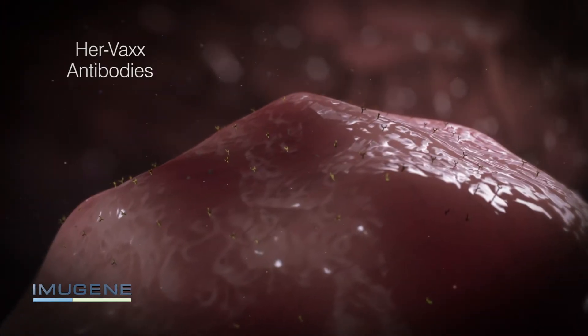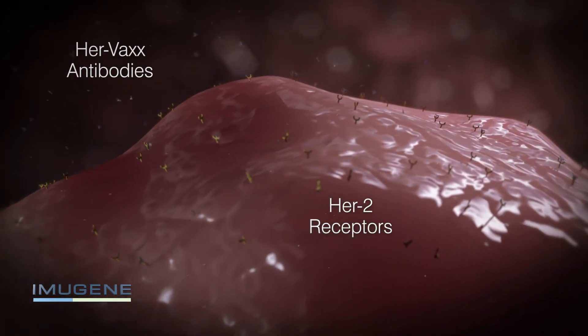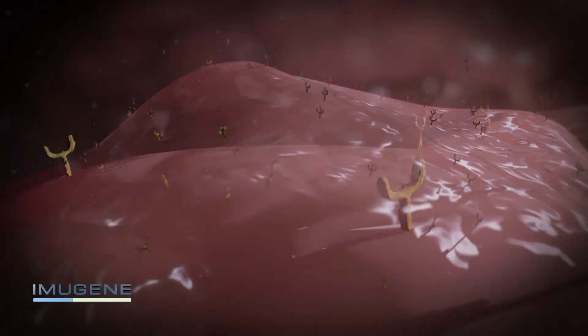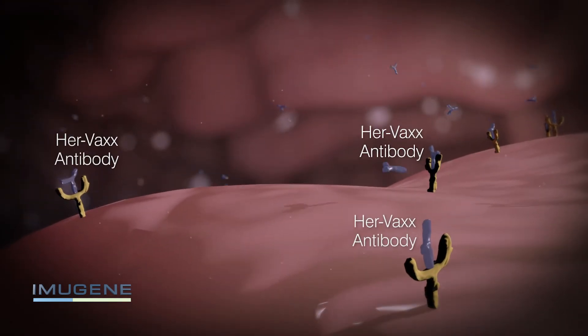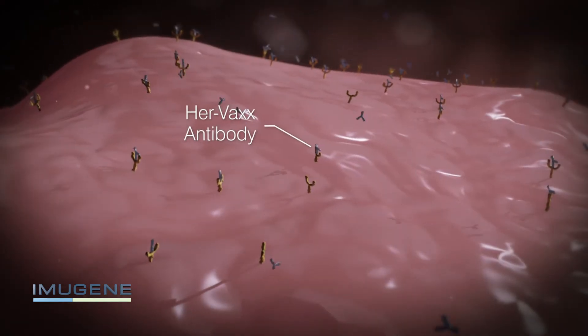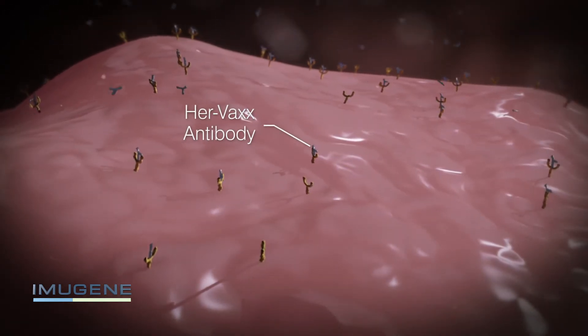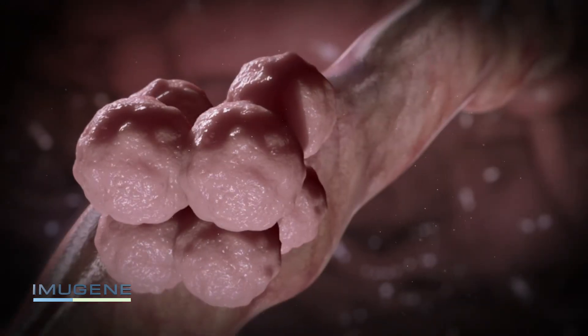Part 2 of the HERVAX process sees already produced HERVAX antibodies seek out HER2 receptors. These antibodies will only target the HER2 receptors. They attach or bind themselves and block the cancer growth activity of these receptors. This slows the growth of the cancer cell with the aim of stopping the propagation of the cancer throughout the body.